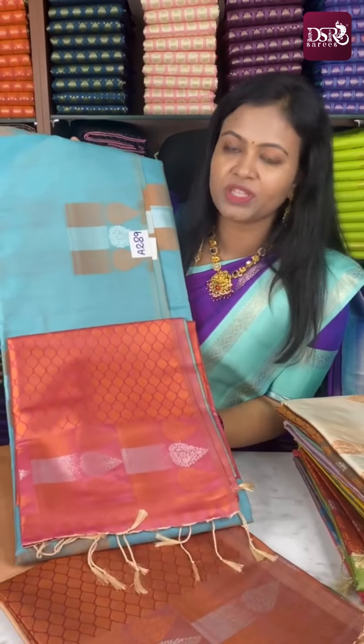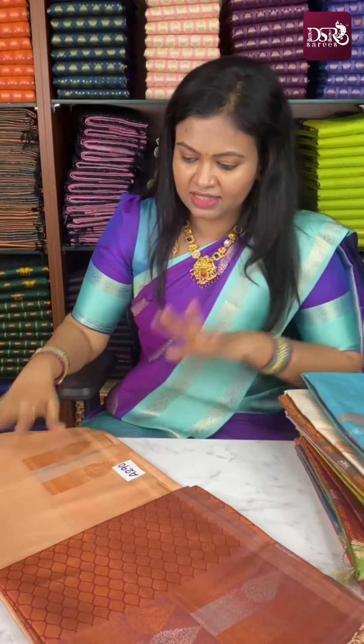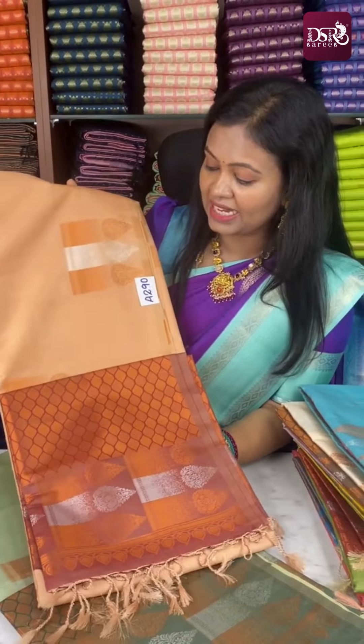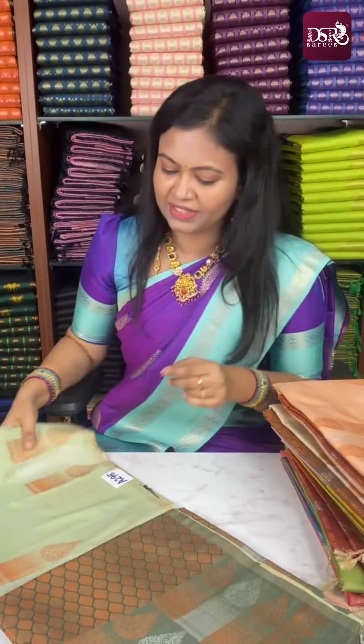Next: ice blue with onion pink combination at just ₹799. Note that in this particular catalog, the photos are a little washed out. Next: foundation with dark onion pink at just ₹799 only.